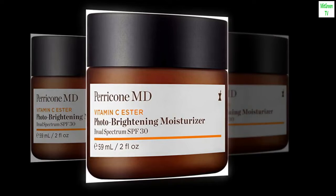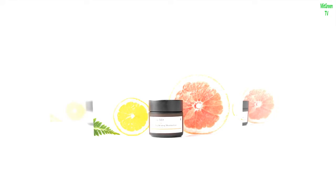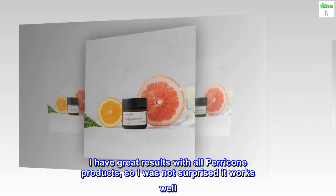I have fair skin, so I use sunscreen in my moisturizer. I have great results with all Paracone products, so I was not surprised it works well. It really has no scent, which I prefer.